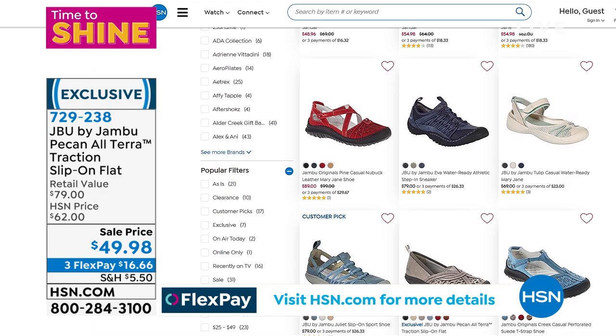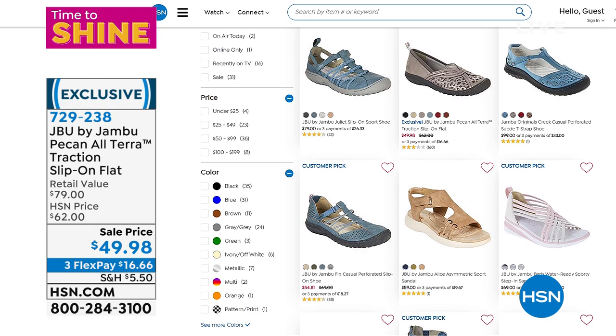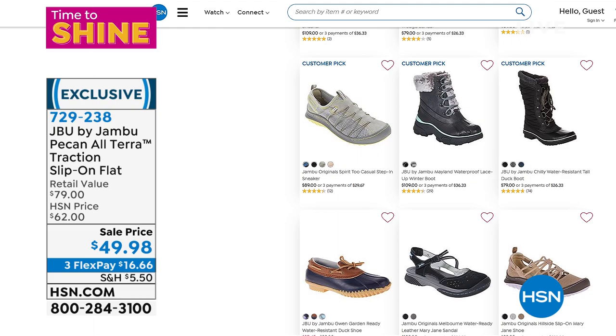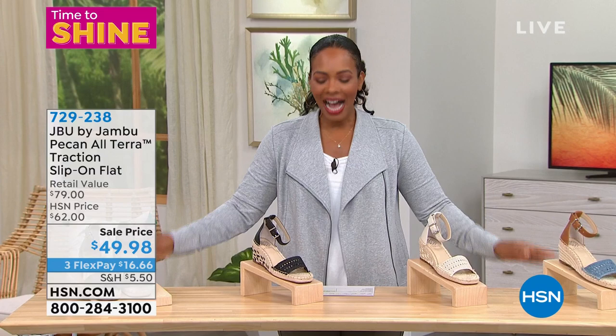If you want the Pecan, it comes in red, champagne, light blue, whiskey, black, or pewter. Definitely enjoy those. We have so many different styles for you — it is Tuesday Shoes Day — and we're moving on to a style from Vince Camuto, the national brand. You know Vince Camuto for clothing and accessories. Take a look at the Jaleesa, the espadrille wedge sandal.